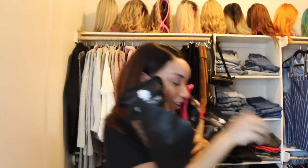Look at all these wigs that I'm holding. This is still not all of them. I can't even hold all of them. Like, what? What the heck?